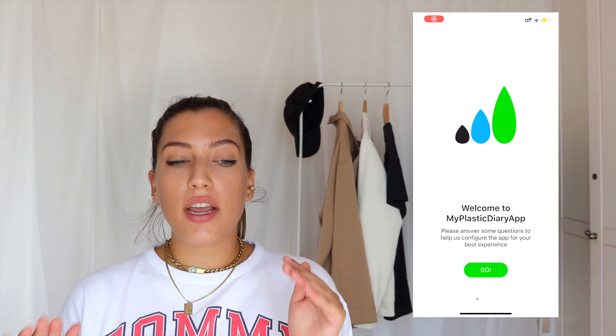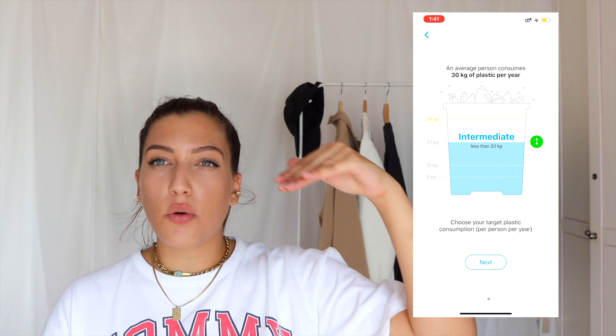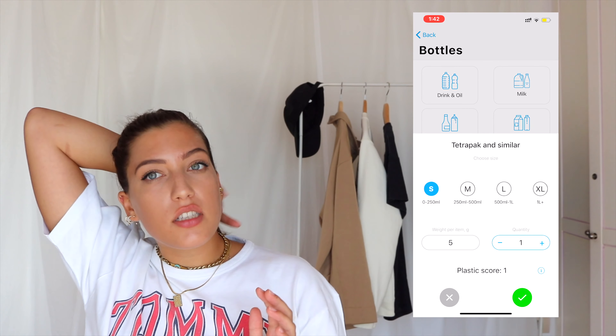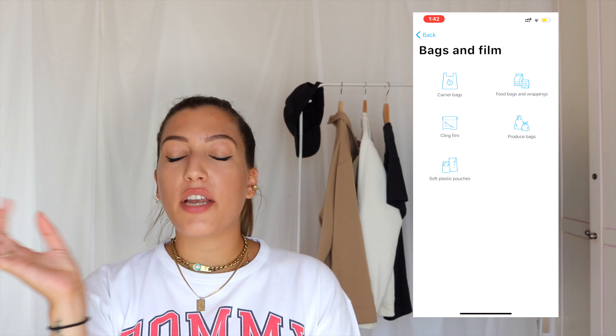Before we get started, I would like to thank the sponsor of this video, which is My Plastic Diary app. Like the name suggests, the app — which you can find on the App Store and also the Google Play Store for free — helps you track your plastic consumption. The young startup has made it super easy to track your plastic consumption and motivate yourself to be more sustainable and more environmentally conscious, and hopefully reduce your overall plastic intake. The way it works is that you download the app for free and you choose your consumption level — they have beginner, intermediate, and so on. I've personally chosen intermediate because I've been into sustainability for the past three or four years.